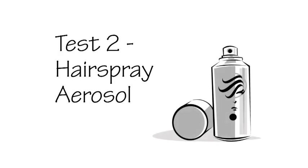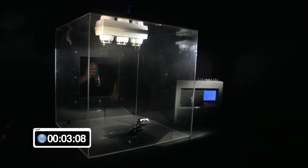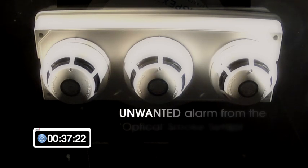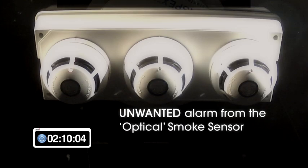Test 2: Hairspray aerosol. This test is to show the effect of a standard hairspray aerosol being sprayed on the three different types of detectors. A typical amount of hairspray is sprayed directly across the three detectors. After approximately 30 seconds, the optical smoke detector produces an alarm condition as the optics of this device have sensed a similar phenomenon as would be produced by smoke. The test was allowed to run for approximately 2 minutes, and during this time the optical heat CO detectors did not produce any alarm conditions.